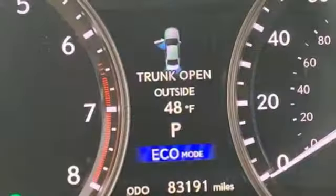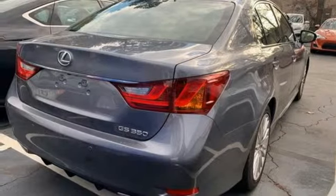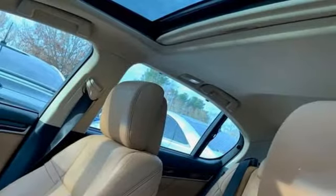It comes nicely equipped with features you'll love: Bluetooth wireless audio streaming, auto dimming mirrors, front heated leather bucket seats, auto dimming rear view mirror, smart access key, and dual zone climate control.